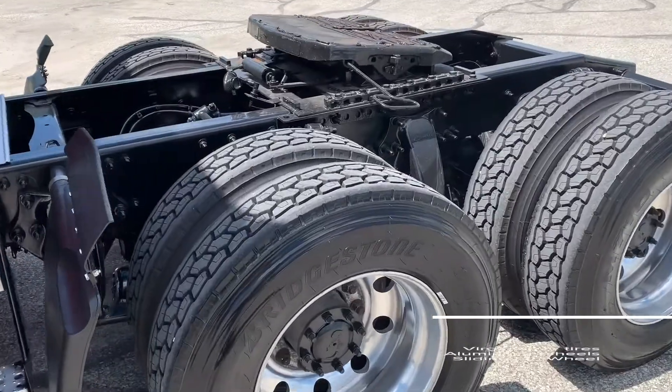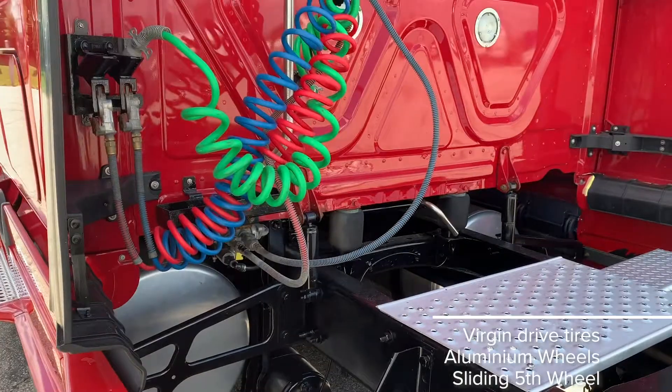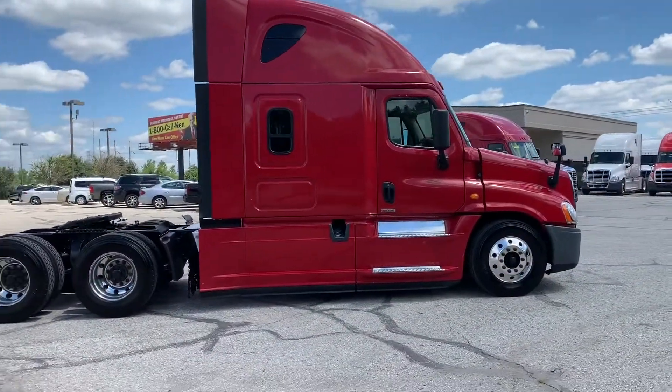With aluminum wheels, 8 new virgin drive tires and air slide 5th wheel, this truck also comes with an extended limited warranty and 60 day buyer's assurance.